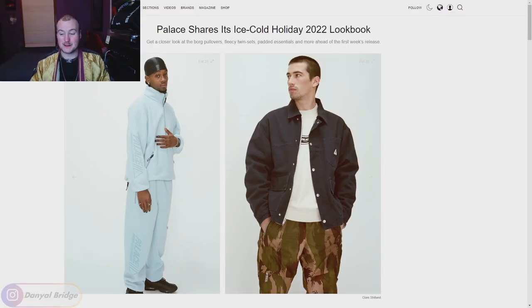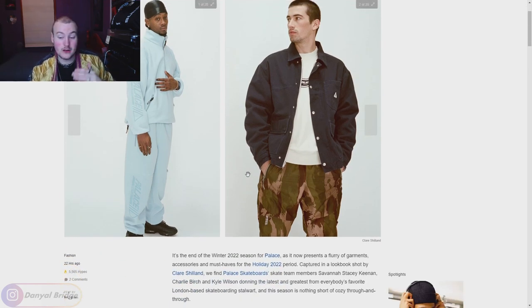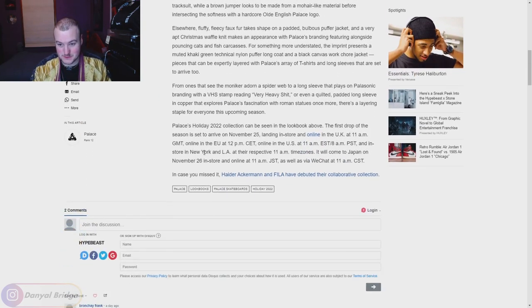Here we are at the Hype Beast article that we're going to be using to cover week one's release details and the lookbook today. It'll be linked down in the description section below if you want to check it out yourselves. We'll quickly scroll down to those release details. This article refers to it as the holiday 2022 season, but if you go to palaceskateboards.com right now, it literally says Palace Ultimo 2022 lookbook.